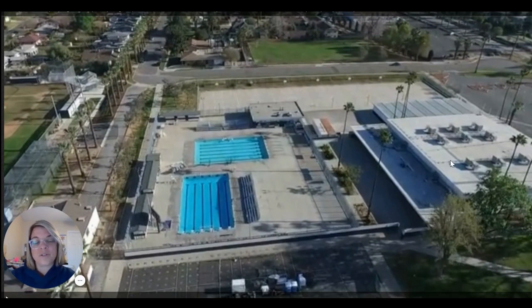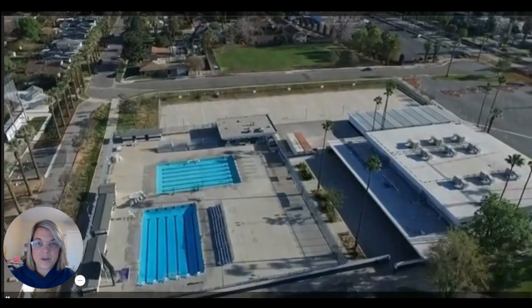This is Terrier Gym. This is where we hold many of our pep rallies. Our swimming pools are here, basketball courts, and the student parking lot is right in front of Terrier Gym as well.